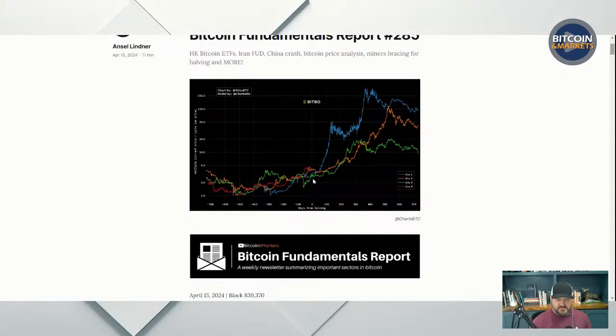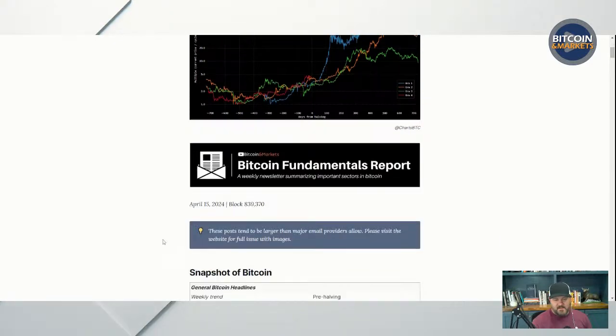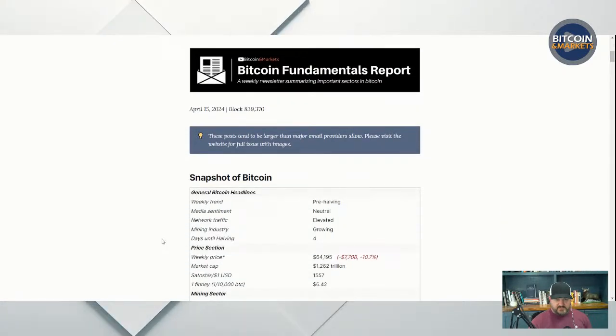This is the different cycles. You can see day zero — that is the halving — and the price after the halving and leading up to the halving, prior and post halving. Every time post halving we go up dramatically, and I don't think this time will be any different. Why would this time be any different?